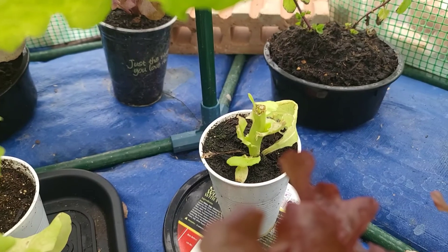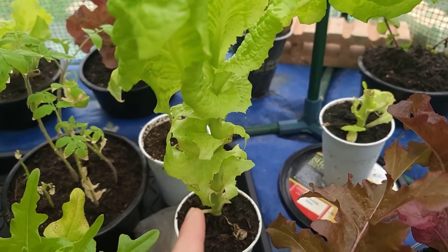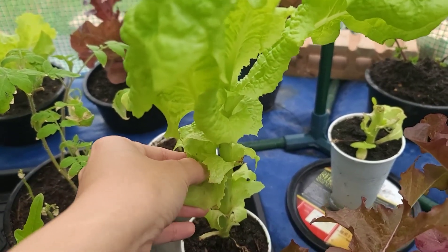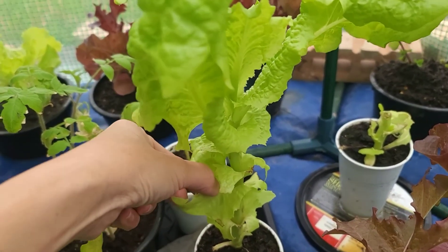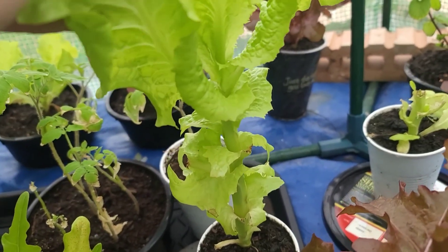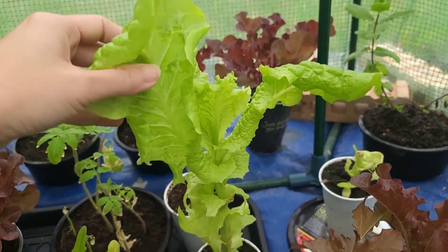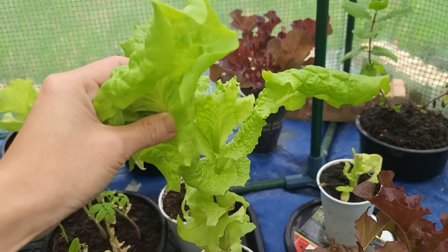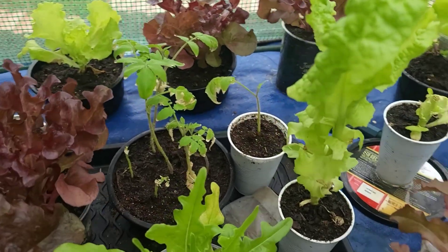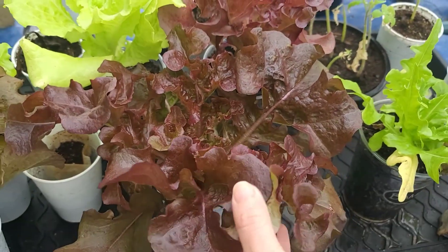That one and this one are the same kind. This is how I harvest — I remember cutting it down to here, but now it's growing out. These have smaller leaves so I didn't cut them — they're very crunchy and hard, which is good. This one is growing good too, so beautiful.